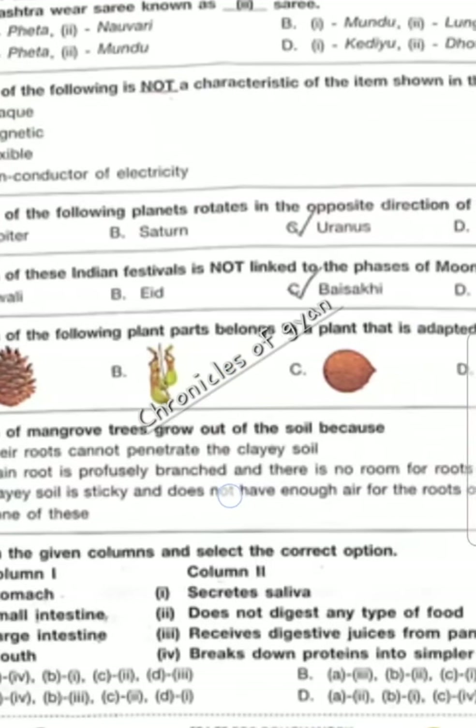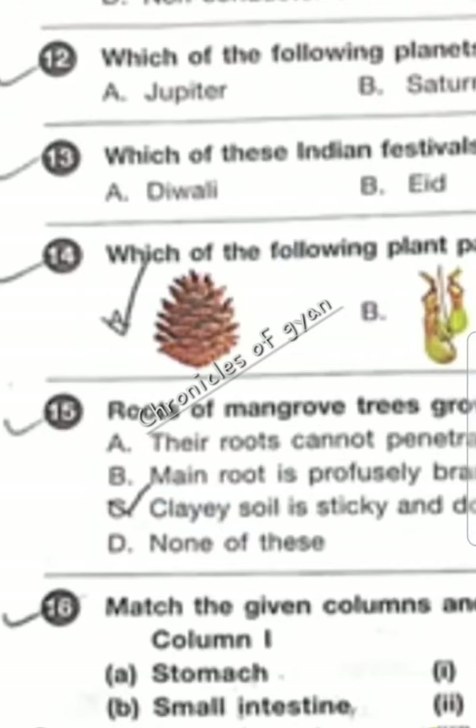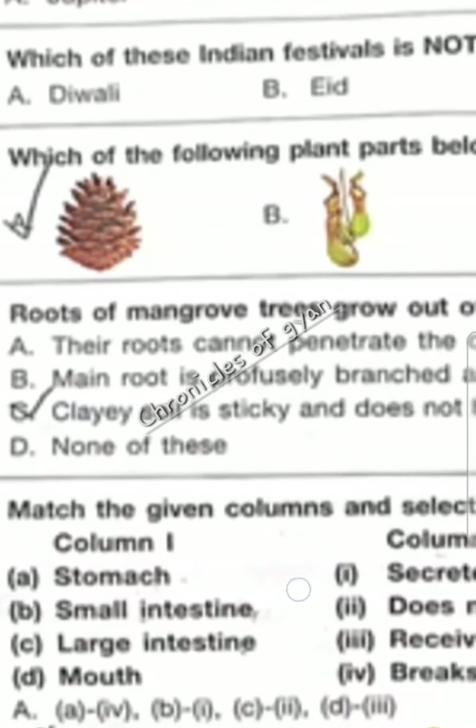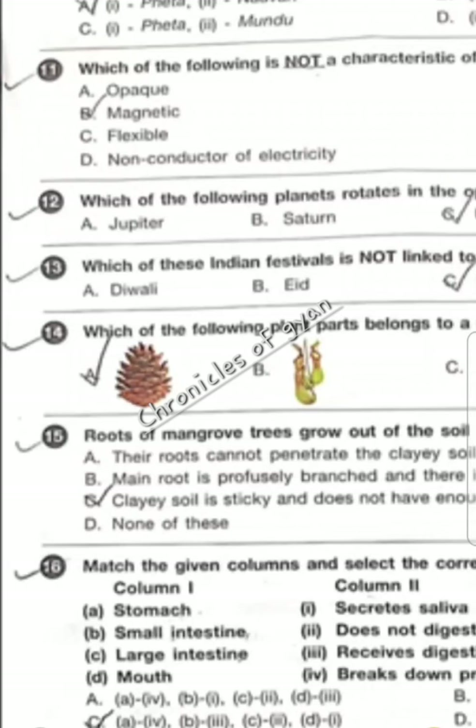Question 14 — which of the following plant parts belong to a plant that is adapted to grow on hills? It is option A. Question 15 — roots of mangrove trees grow out of the soil because... Moving on to the next question.